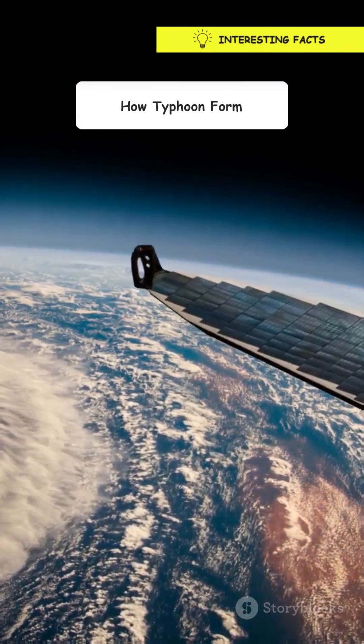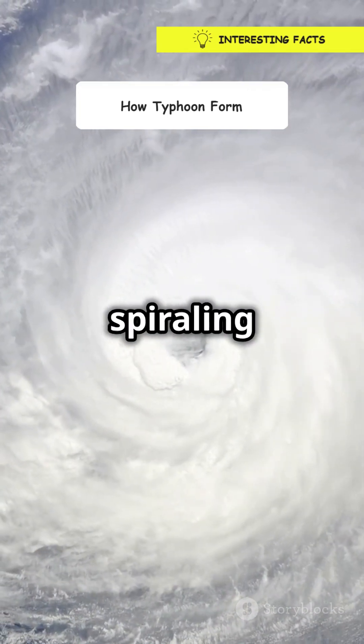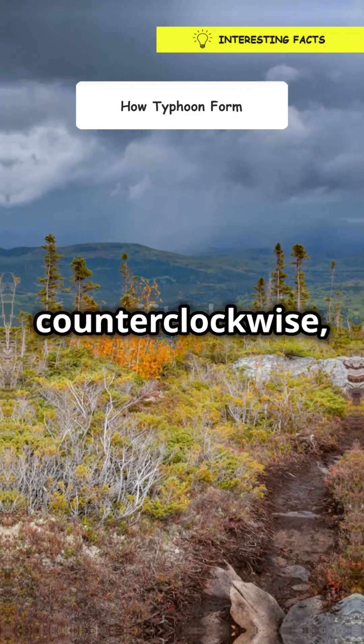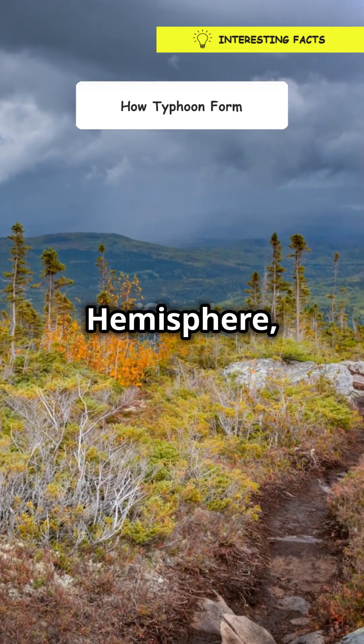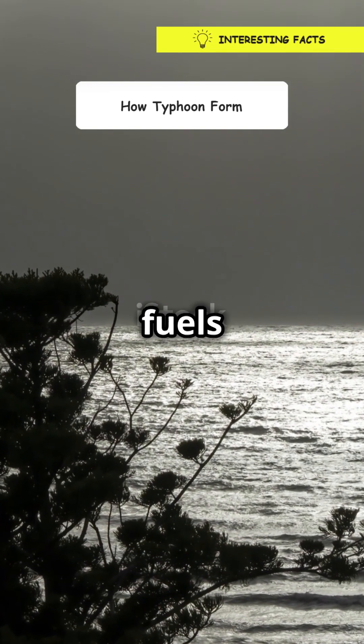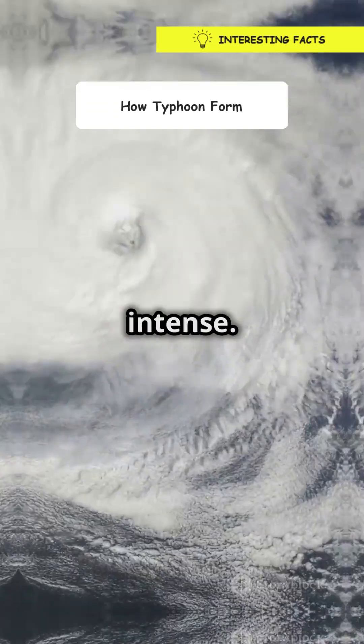Now here's where it gets interesting. The Earth's rotation causes this spiraling air to start spinning. In the northern hemisphere it spins counterclockwise, and in the southern hemisphere it spins clockwise. This spin, coupled with the warm ocean water, fuels the storm, making it grow bigger and more intense.